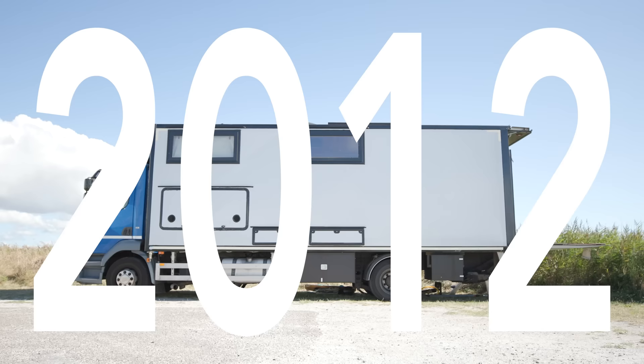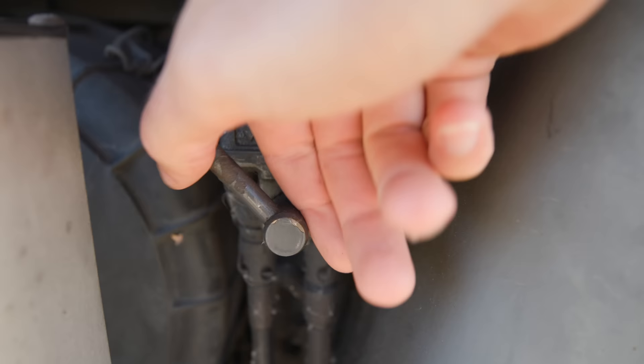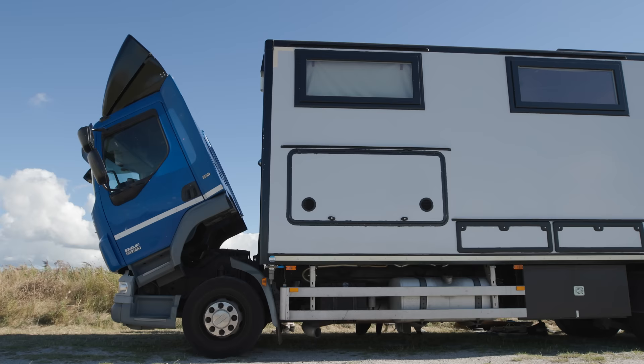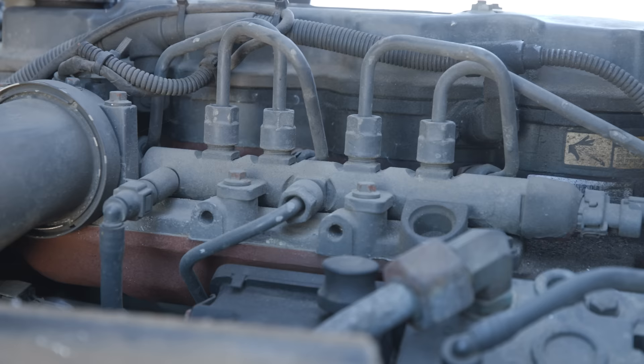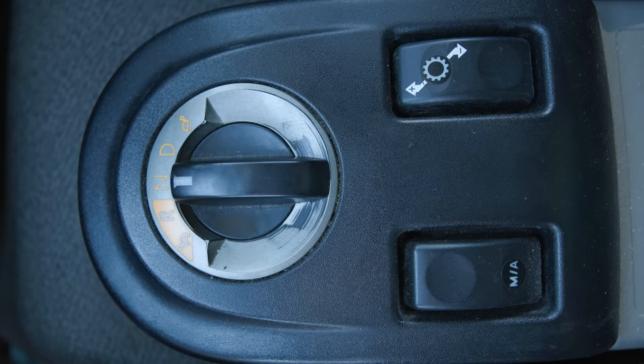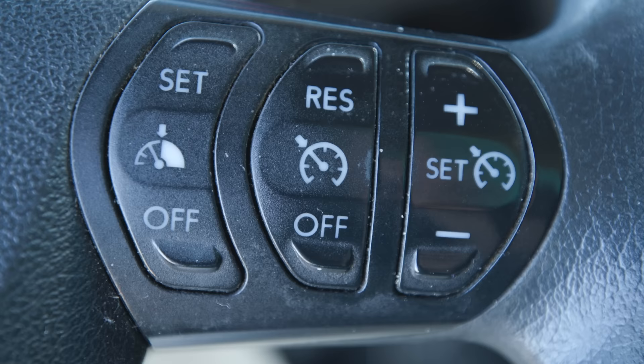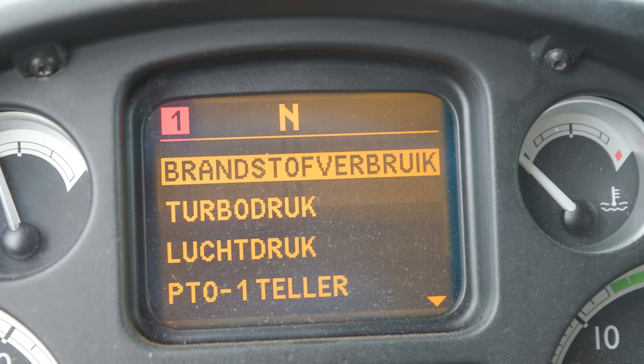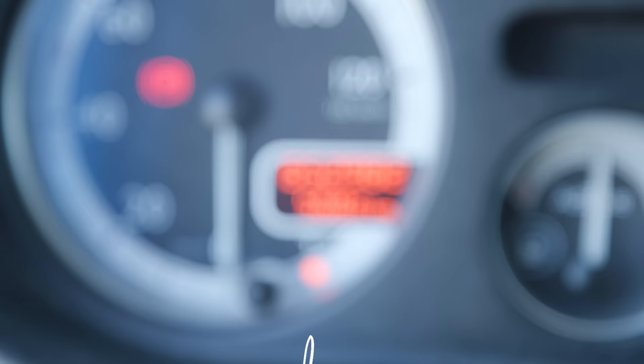We bought this used DAF LF-55 from 2012. It's got 4 cylinders, 206 horsepower, it's an automatic with 6 gears, a turtle mode, cruise control, a bounty chair, and a lot of hissing sounds. Fuel consumption is about 20 liters per 100 kilometers and we bought it with over 600,000 kilometers — which is pretty reasonable for a truck like this. So they said.